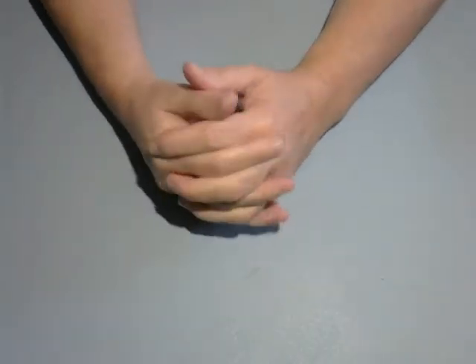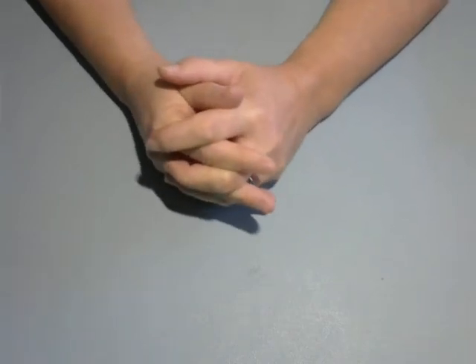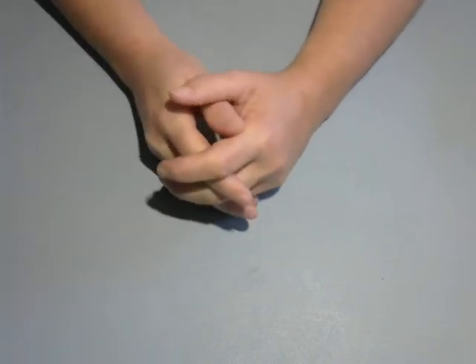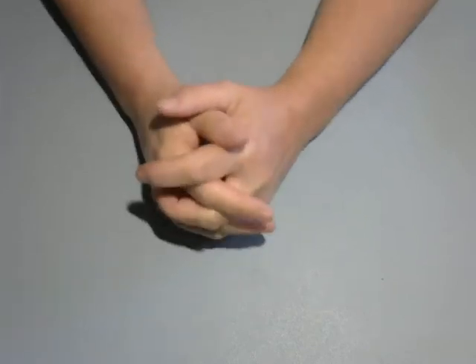Hey everybody, it's Paula from Crafted by the Pond. Happy Wednesday. I thought I would get on today before I went to work and just show you what I picked up from Pop Shelf when I went last Friday.